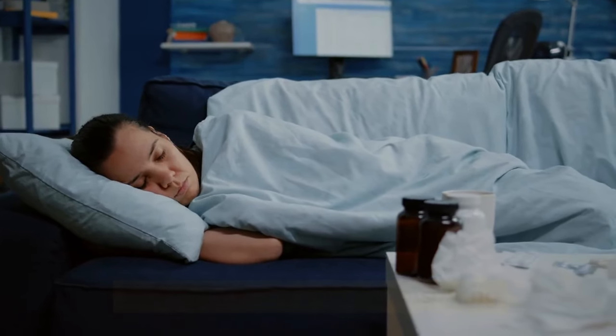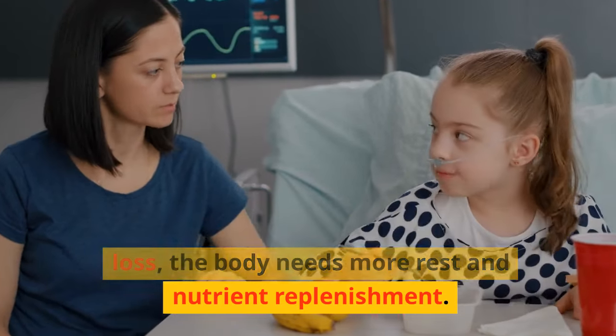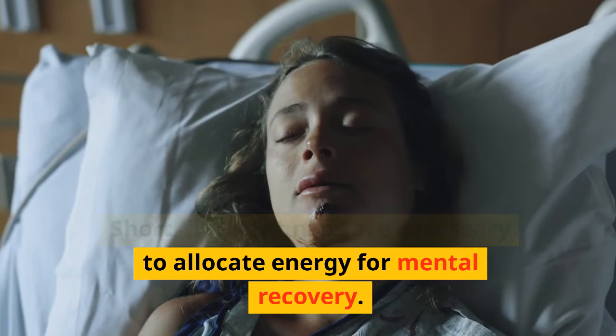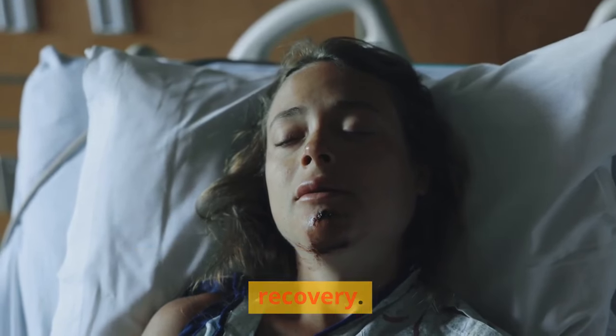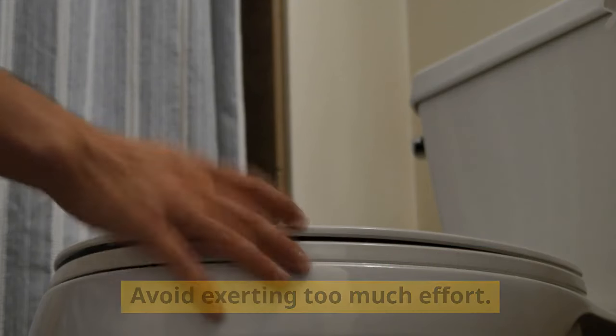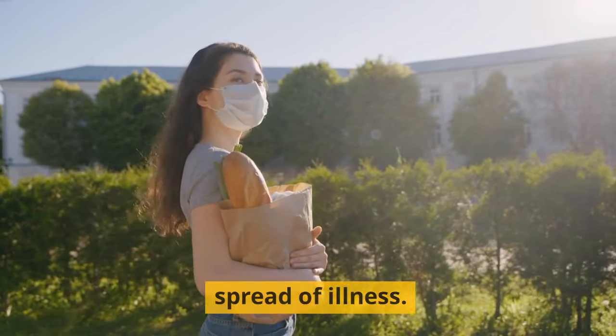Rule 3: Rest after food poisoning. Due to significant fluid and energy loss, the body needs more rest and nutrient replenishment. Resting for at least 48 hours before returning to work is crucial. Short, frequent naps are necessary to allocate energy for mental recovery. Limit strenuous physical activities, avoid exerting too much effort, and do not share towels or eating utensils with others to prevent the spread of illness.